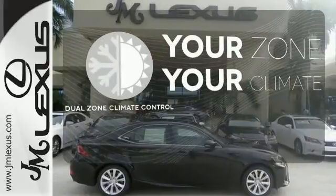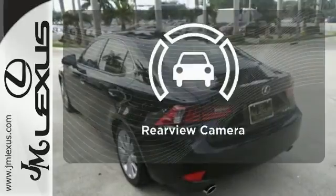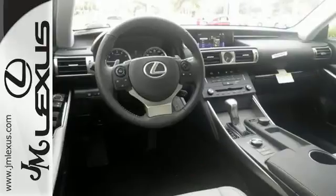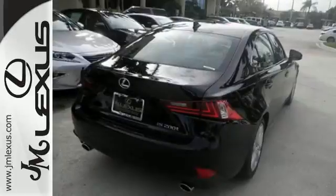It's too hot, it's too cold — not anymore with the dual zone climate control. See objects previously out of sight with the rear view camera. The look, the feel, and the taste of luxury you're looking for with sports car flair.